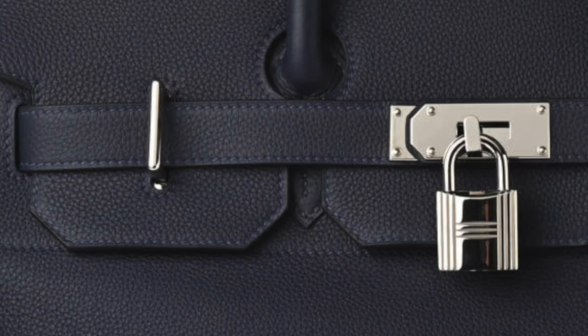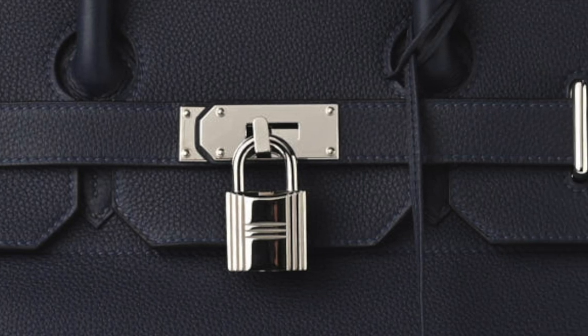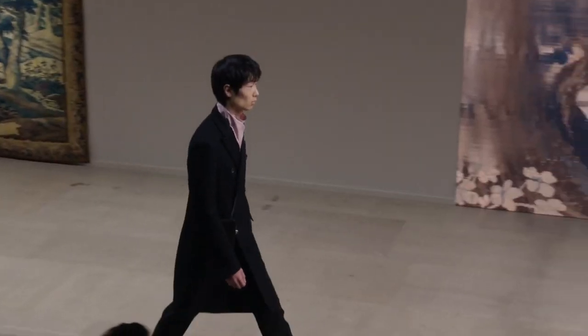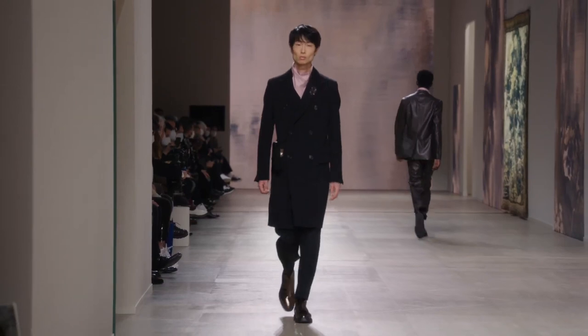This next bag is also inspired by the iconic AJC — it borrows the hardware of the AJC. One thing I didn't mention earlier when talking about the differences between the Birkin and the AJC is that the hardware on the AJC is much more robust and heavy-duty than on the Birkin and Kelly. On those bags the hardware is more refined, whereas on the AJC it looks and feels more utilitarian. This new piece borrows that hardware and is going to be a new phone case or mini bag, depending on what you use it for, featuring the AJC closure.